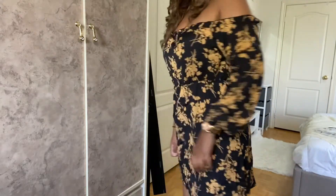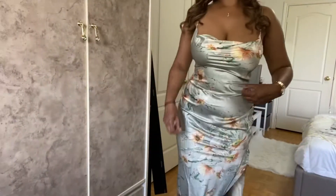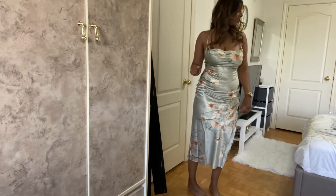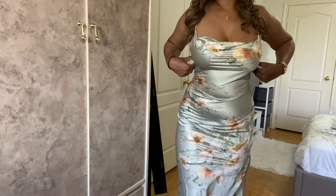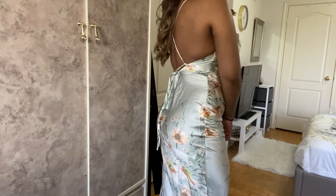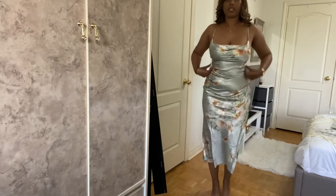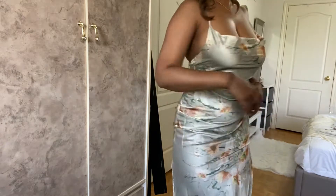This is dress number three — super cute to go to dinner or maybe a wedding. It has a slit, a pretty sexy open back. It's a nice, soft silk material, which I find very sexy.